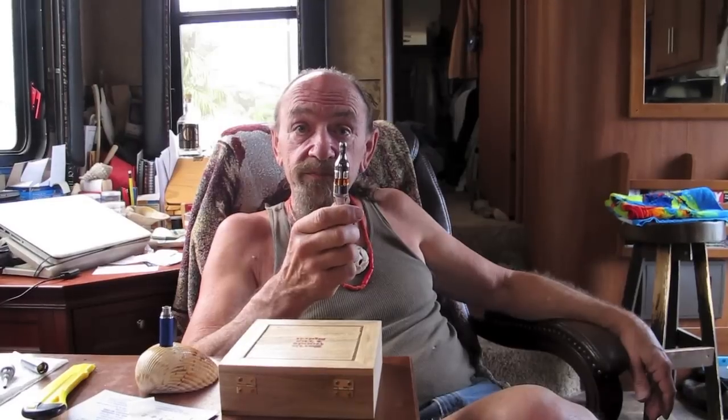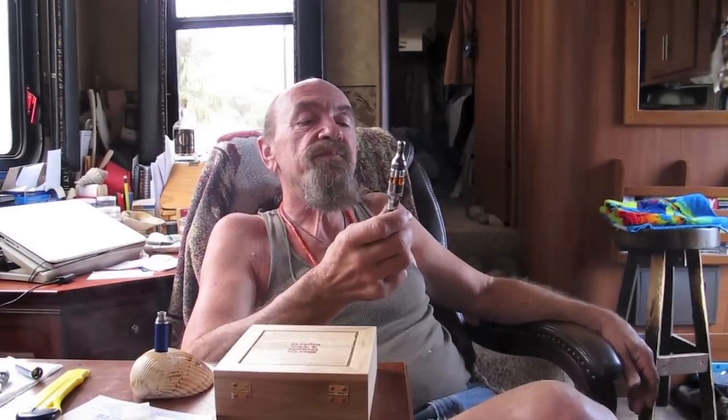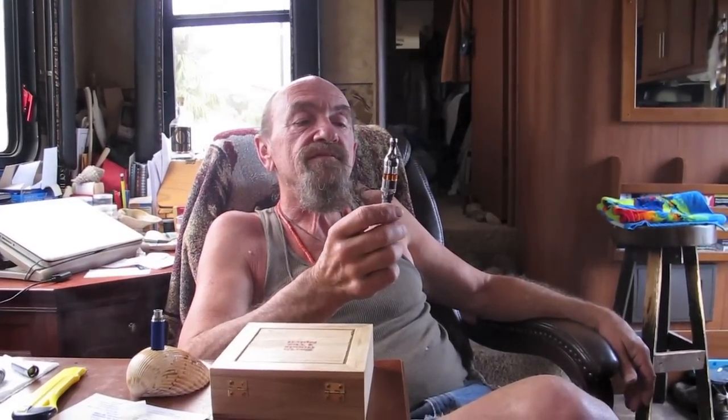Sitting here in the Vapor Lady's Lounge, enjoying the new Pro Tank from Kanger. It doesn't get any better than this. I think I'm in paradise. Nice.